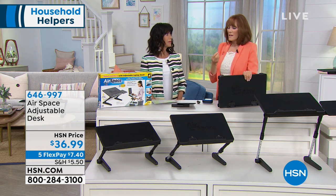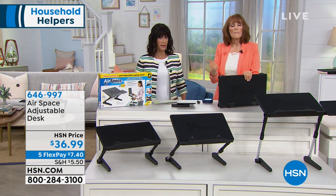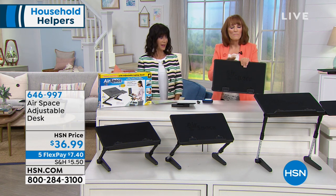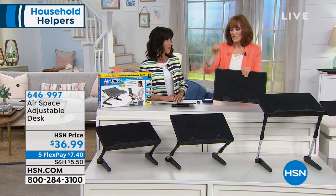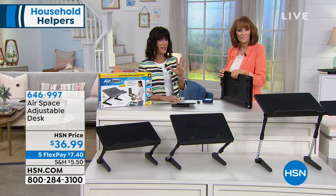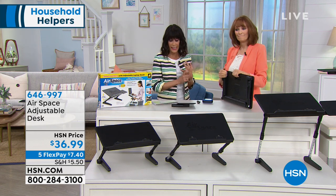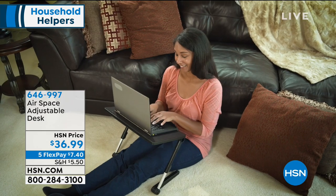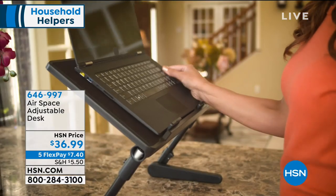Standing work is so much better for you because we're using so much technology that we're sitting down, and they're saying sitting is like what smoking used to be — it's not good for you if you sit too long. What's important is to be able to stand and sit, and this gives you the ability to do both. It's on five flex pay payments today of seven dollars and fifty cents. If you're a business owner, statistically, when you're standing versus sitting you have more energy and you're burning more calories.